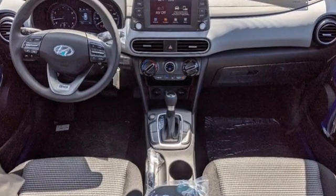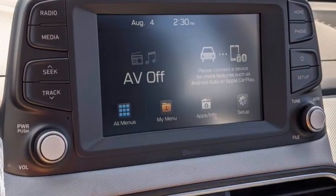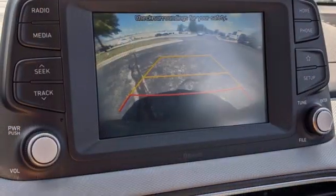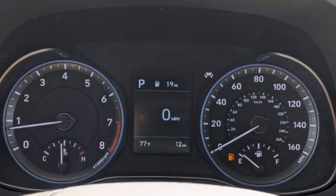Automatic transmission, manual tilting steering column, streaming audio, manual telescoping steering column, wireless phone connectivity, external memory control, aluminum wheels, two USB ports, and inline four-cylinder engine.